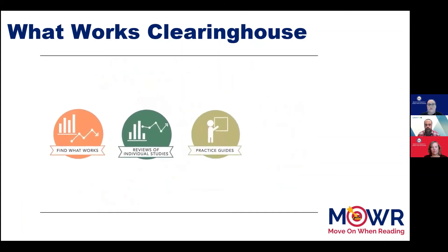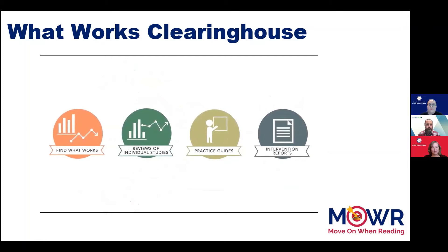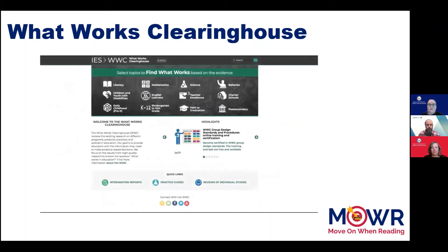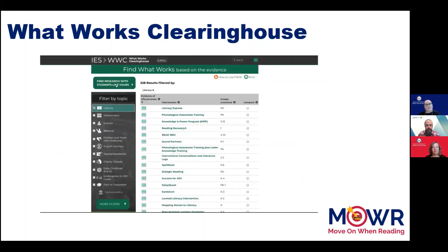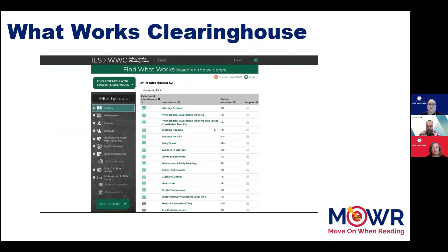Since 2008, the WWC has developed several resources to help educators, administrators, parents, and policymakers make better decisions related to education. We help answer the question: What Works in Education? Find What Works is one of our most popular resources and is easily accessed on the WWC homepage. It allows users to identify programs, policies, and practices that have been shown to improve student outcomes. You can easily sort by topic, filter search results, and find research that was conducted with students similar to yours.